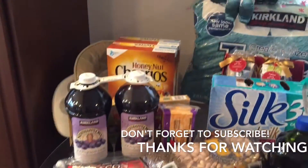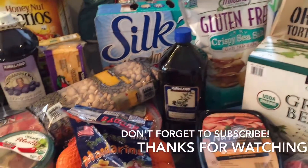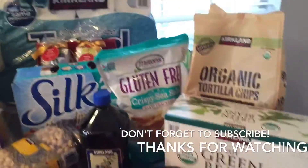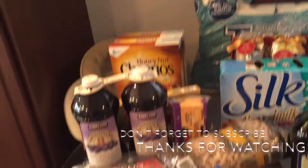I hope you guys enjoyed. If you have any questions about prices on anything I didn't mention, I do have my receipt so I'd be happy to check for you — just leave them in the comments below. I hope you enjoyed my Costco haul and we will see you next time.